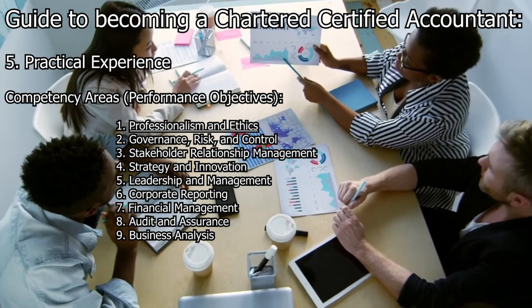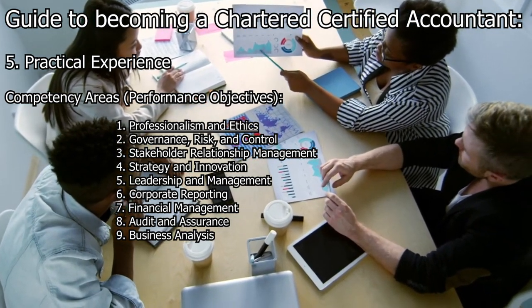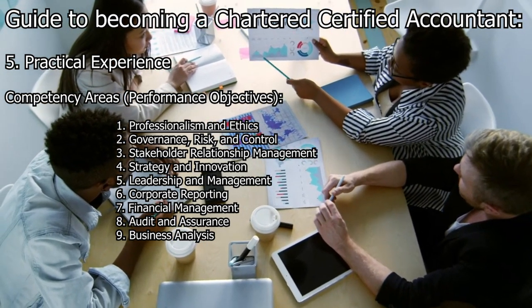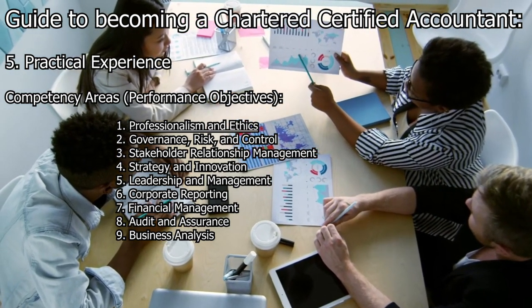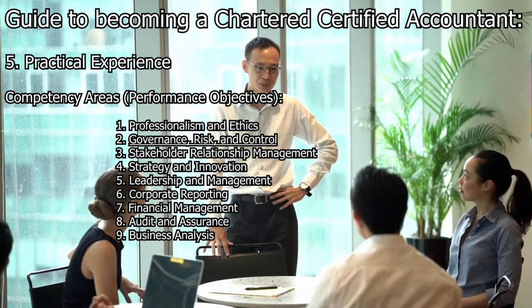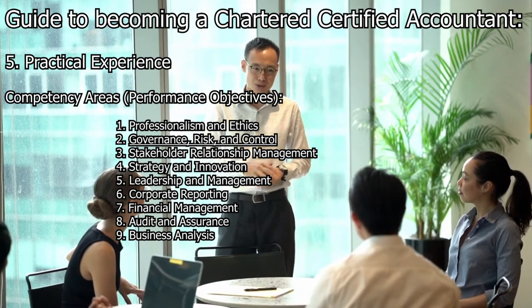The competency areas include: Professionalism and ethics — demonstrating integrity, ethical behavior, and professionalism, including applying ethical codes, maintaining professional competence, and complying with relevant laws and regulations. Governance, risk, and control — understanding and applying principles of corporate governance, risk management, and internal control systems, including identifying and assessing risks, designing control procedures, and contributing to effective governance practices.